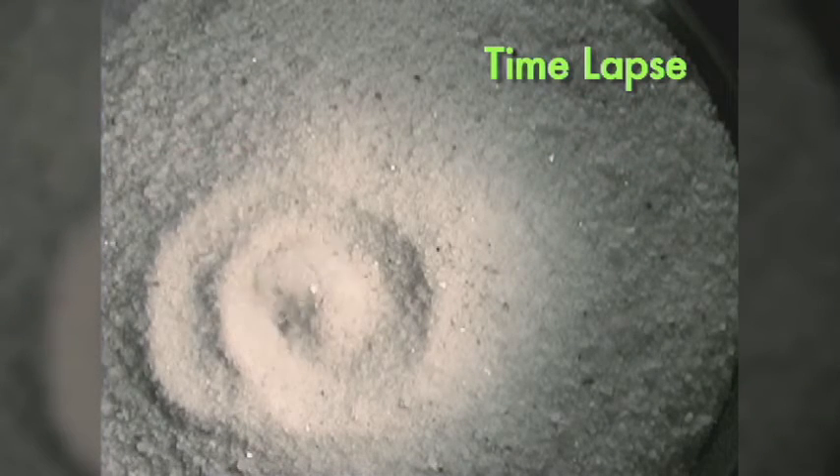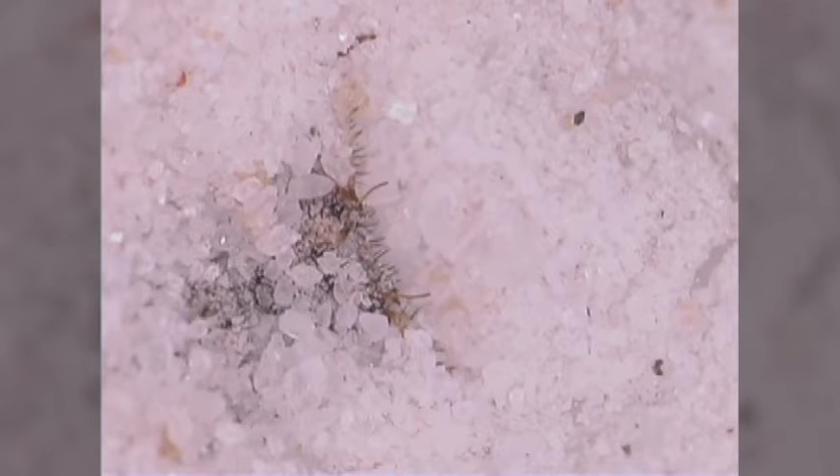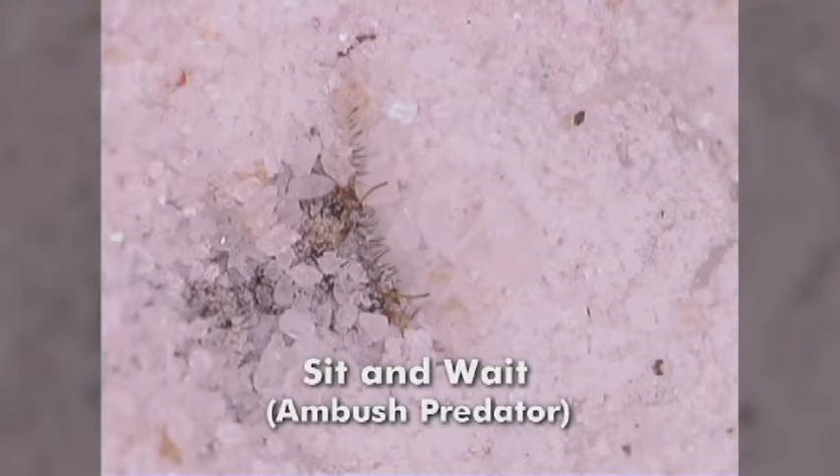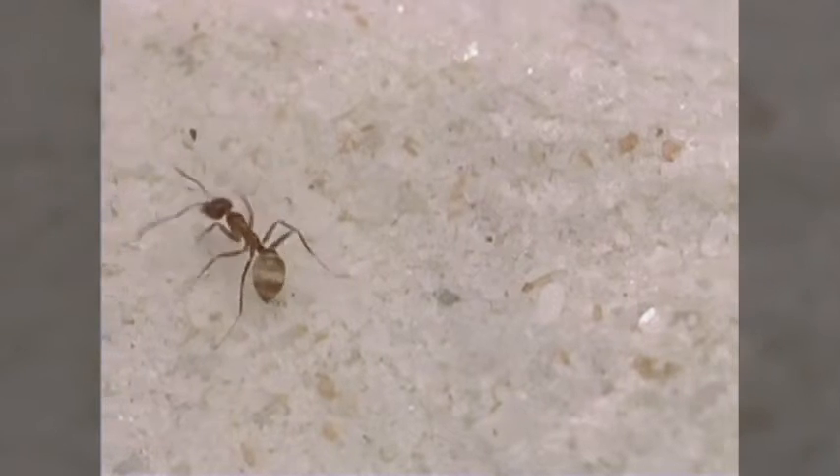Once it finds the perfect spot, it starts to dig its deadly trap. Then it buries itself at the bottom of the pit. The antlion larva is called a sit-and-wait, or ambush predator. Instead of seeking out its prey, it sticks to one spot, hiding under the sand, then it waits.